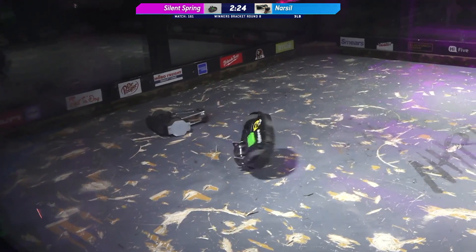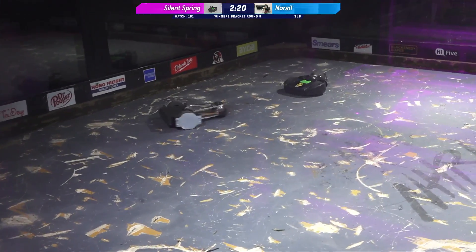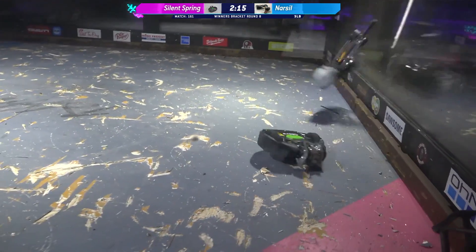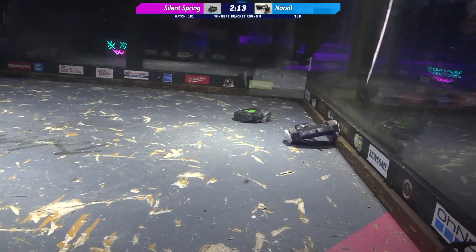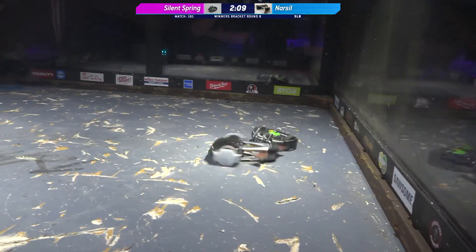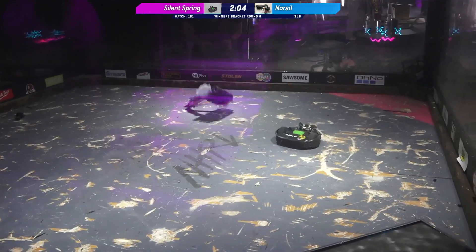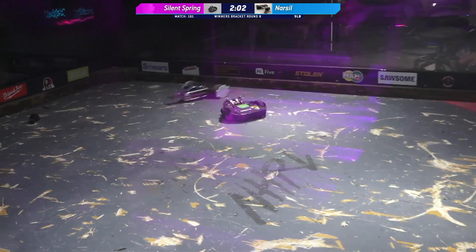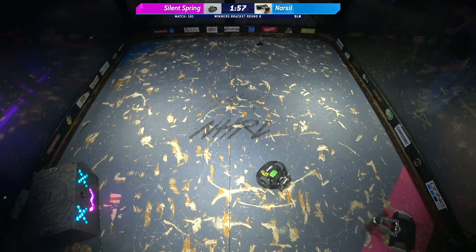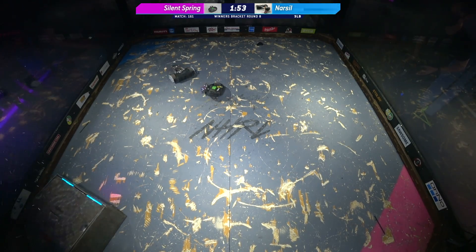Nice hit there — Silent Spring kicking onto the side plates of Narcil. Narcil trying to get some bite on the floor so it can get some engagement with that weapon. Big hit, and Silent Spring is just anchored to the floor, holding it down, waiting for those nice hits on Narcil. Narcil trying to get a chance to get that weapon up to speed, but Silent Spring is popping Narcil up in the air, managing to get underneath that weapon over and over again.